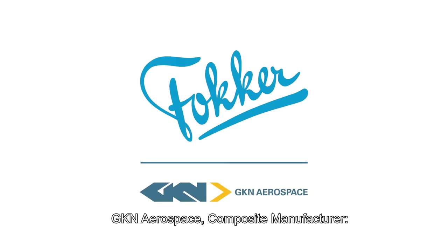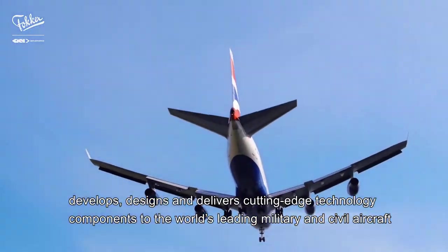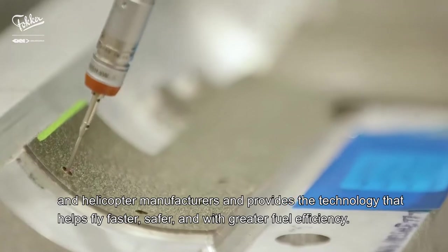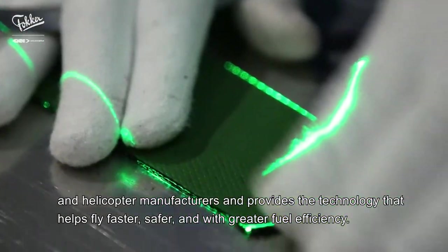GKN Aerospace, composite manufacturer, develops, designs and delivers cutting-edge technology components to the world's leading military and civil aircraft and helicopter manufacturers, and provides the technology that helps fly faster, safer and with greater fuel efficiency.